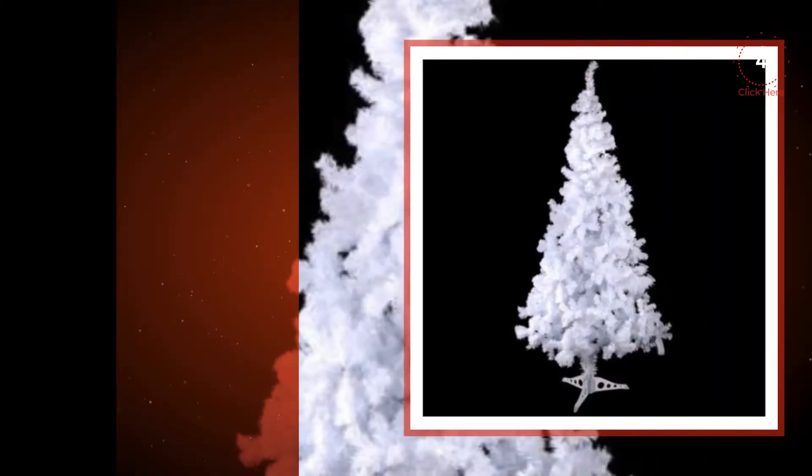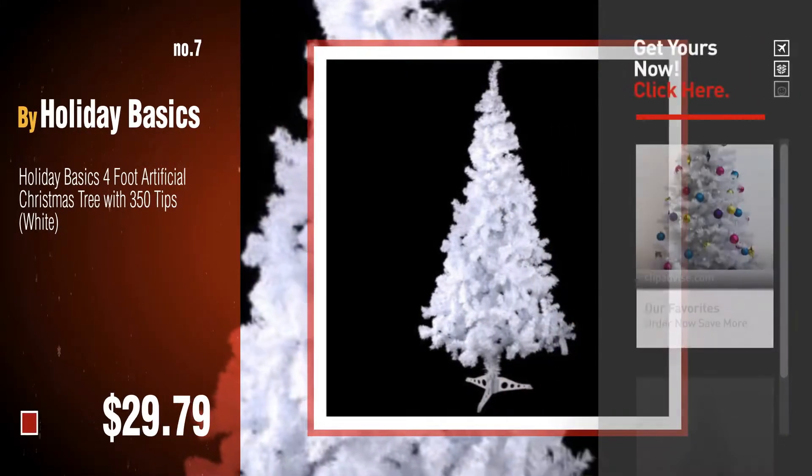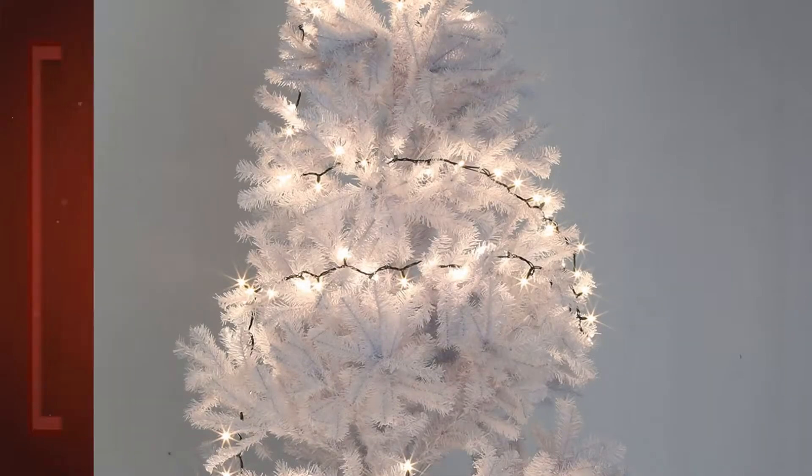Number seven by Holiday Basics. Click the info circle to find more amazing products and gift ideas. Number eight by Bain a Garden.